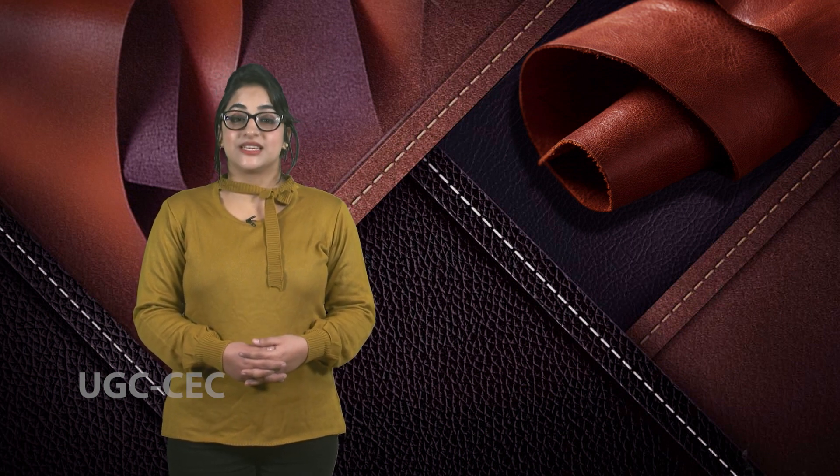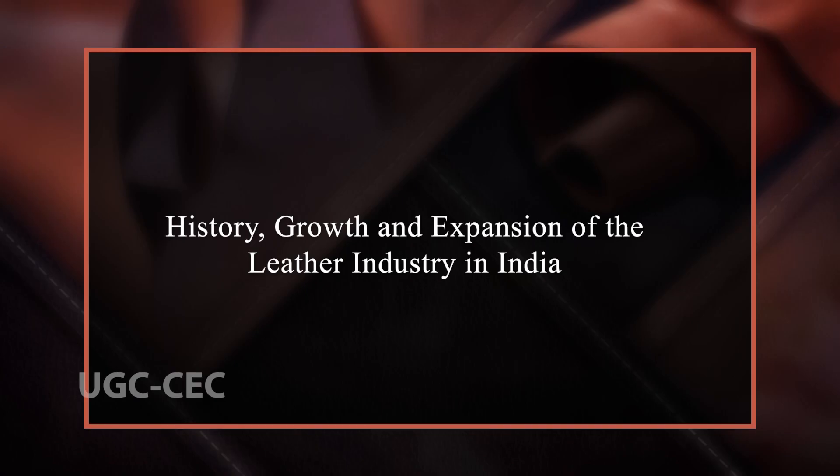Leather, the primary product from the tanning industry, has got its applications in making footwear, furniture and bags. Most developing countries, including India, are producing 60% of the world's leather needs. For making the leather, tanning is considered as a major process which involves more chemical reactions as well as mechanical operations.